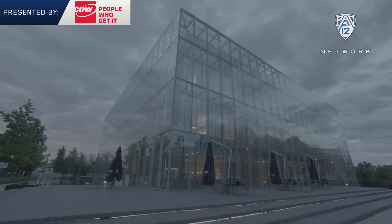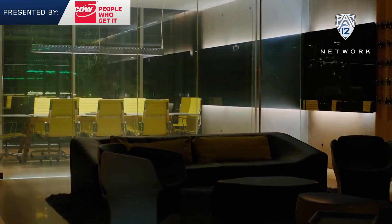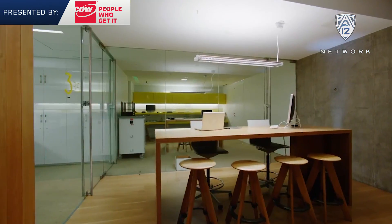The idea behind the design of the building, being glass and being able to really see what's going on, feeds into the idea of being transparent in what our students are doing, and people have an opportunity to engage with that a little bit.